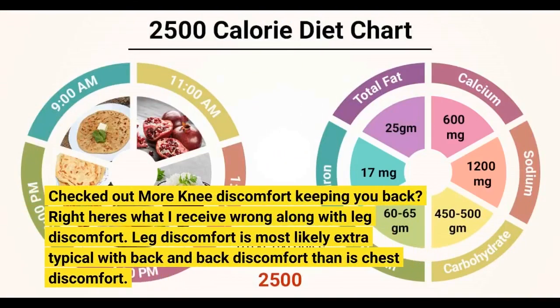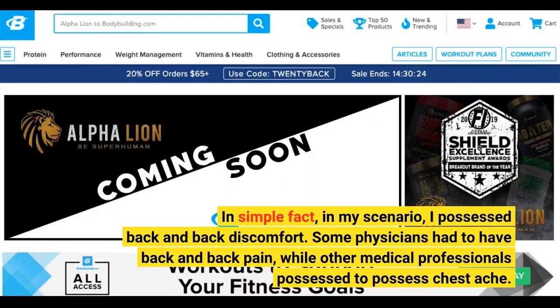Knee discomfort keeping you back? Here's what I receive wrong along with leg discomfort. Leg discomfort is most likely extra typical with back and back discomfort than is chest discomfort. In simple fact, in my scenario, I possessed back and back discomfort.